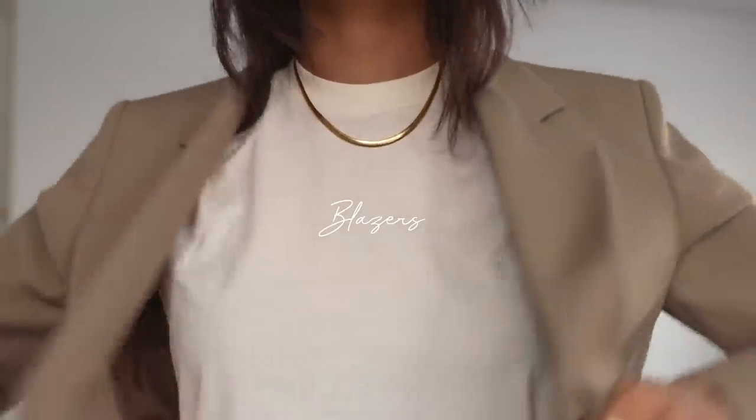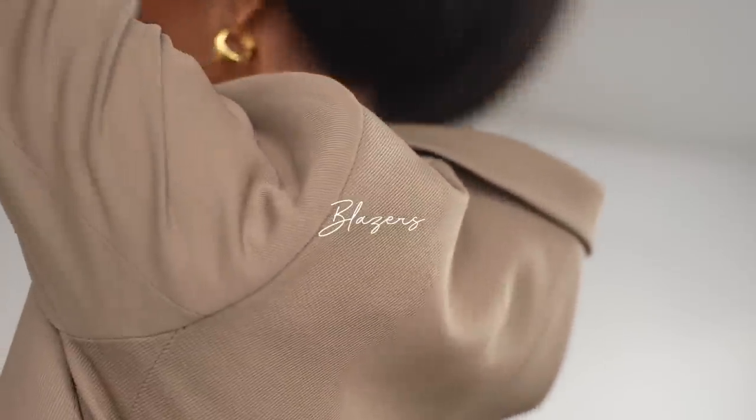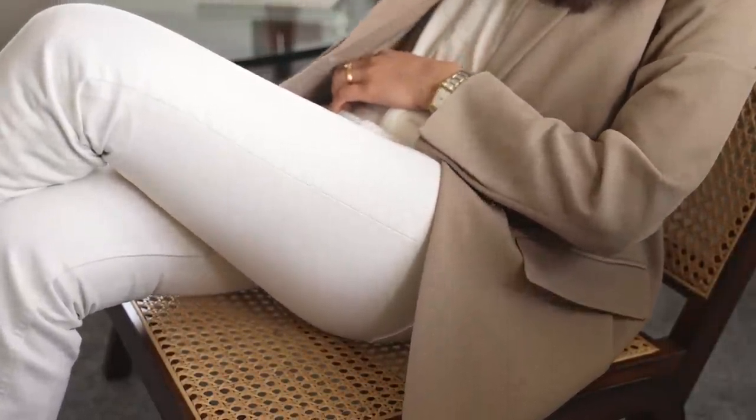Moving on to another key piece and one of my favourites — blazers. I get so much wear out of blazers in spring, especially in the UK. You will have some very breezy days, so you always need to have a good piece of outerwear.